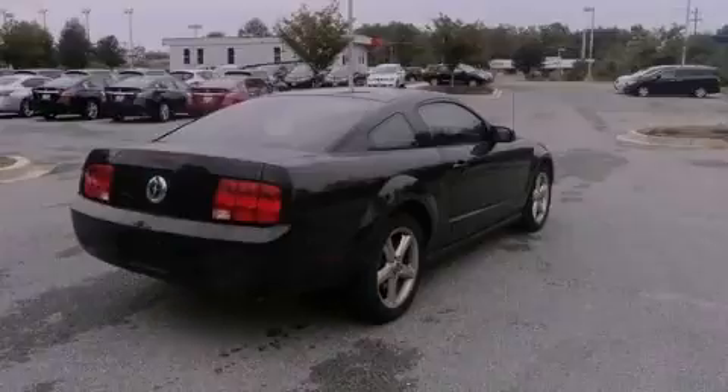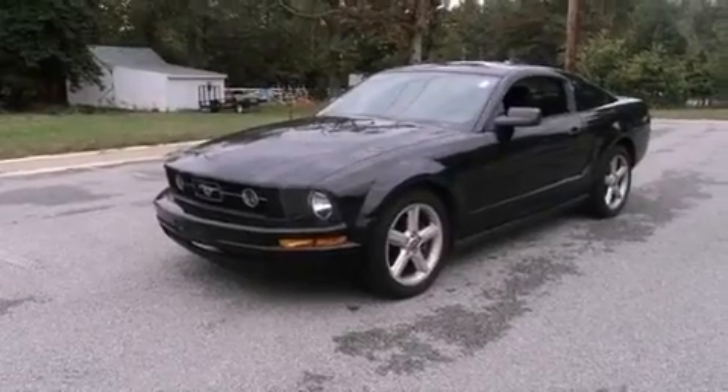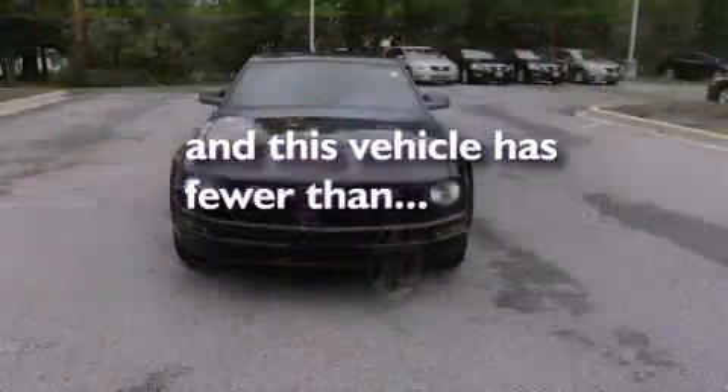Additional features include air conditioning, full power accessories, a rear window defroster, and this vehicle has less than 53,000 miles.